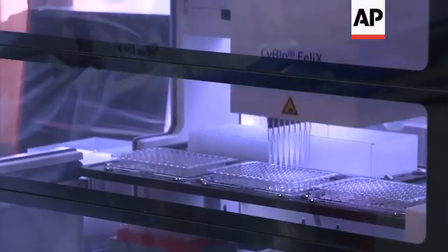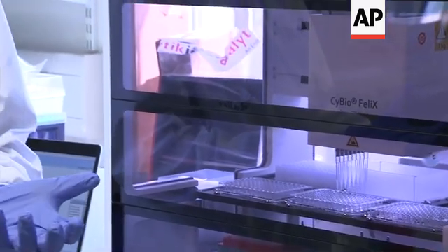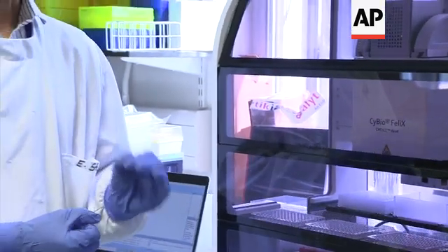Here we're testing the volunteers' antibodies to see if they bind to that surface protein on the virus. Because we have to process a lot of samples and a lot of volunteers, we use a robot to make the process much more streamlined and efficient.